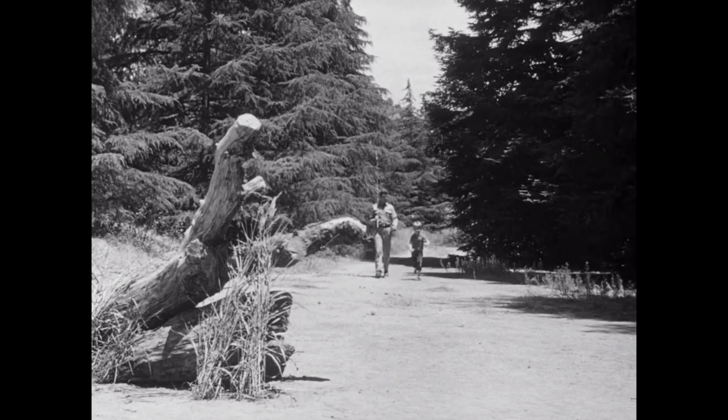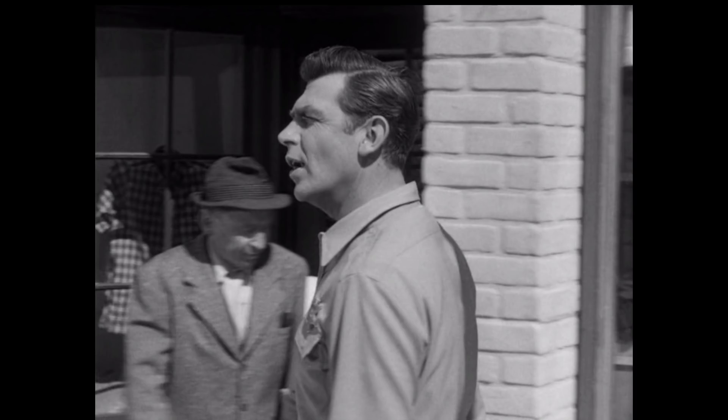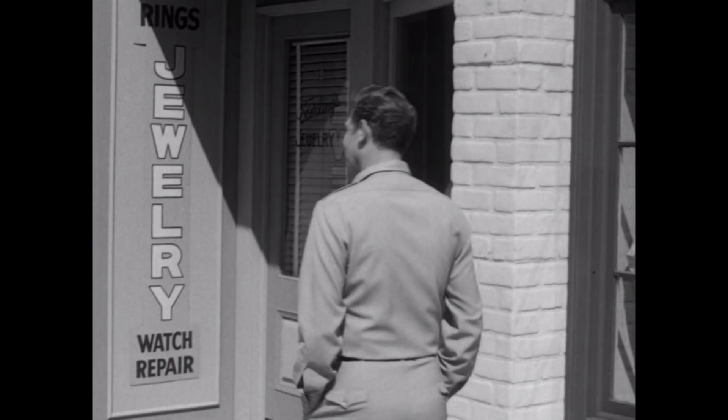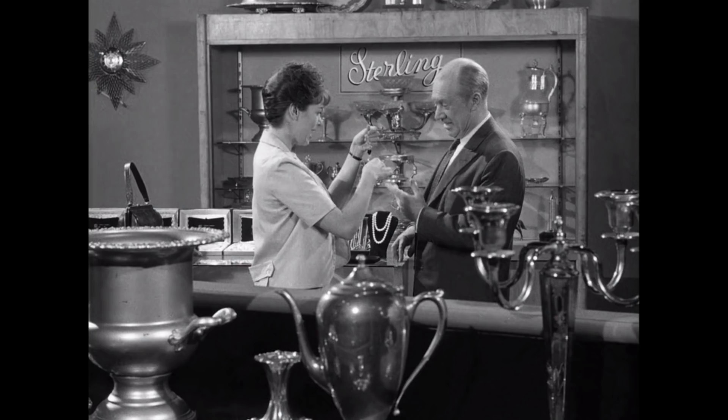The opening sequence is shot north of LA at Franklin Canyon Reservoir. The episode's opening sequence shows Andy walking down Main Street, talking to various people, then looking in the jewelry store and seeing Helen. This was shot on the 40 Acres back lot. The view then changes to Helen looking at a piece of jewelry — and that shot is actually filmed on the soundstage at Desilu Cahuenga.